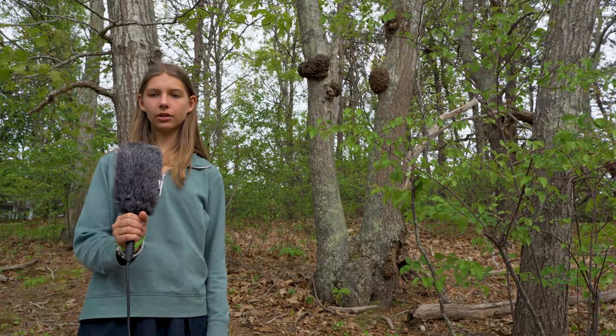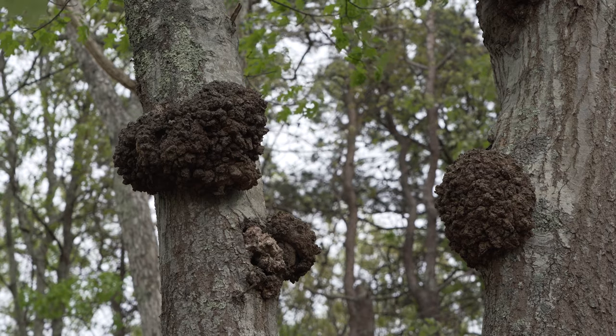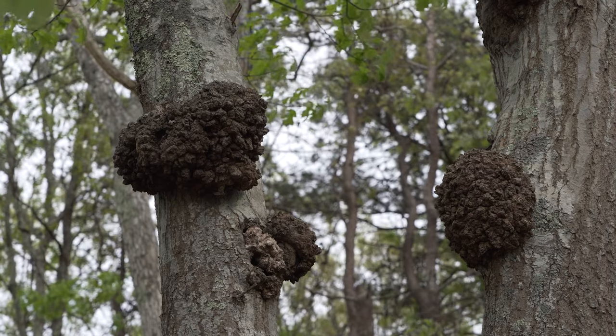As you enter the woodland path, notice the tree off the path to the right with many burls. A tree will grow a burl in response to injury, like damage from insects or fungus.